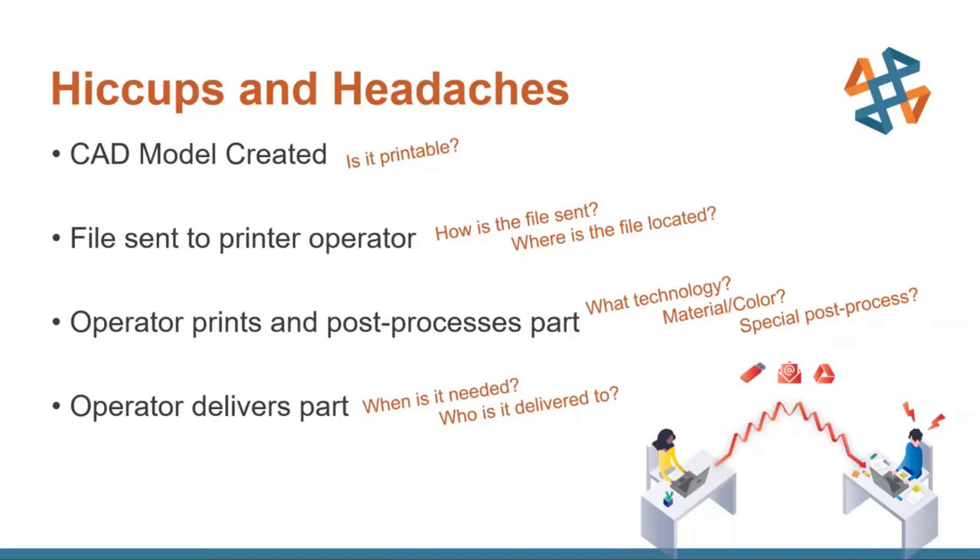Technology selection is a huge factor when you have multiple different types of printers — some are better for functional prototypes while others are for display pieces, like full-color PolyJet versus FDM for toughness. What material and colors are needed? Is there a special post-process required like clear coat, sanding, painting, or vapor smoothing? When is the part needed, and who is it delivered to — the engineer or a customer off-site? These things may not be conveyed in the initial communication.